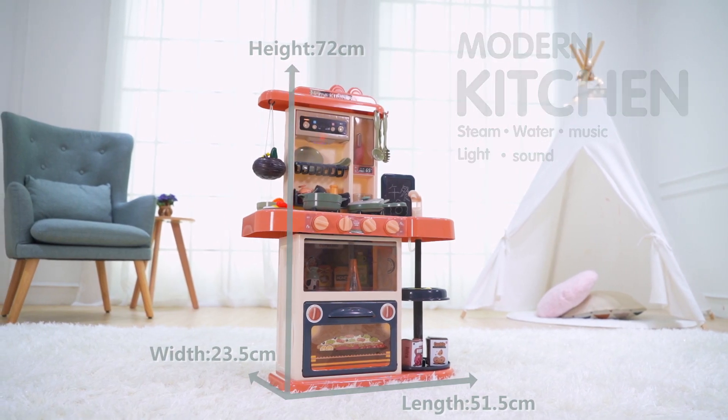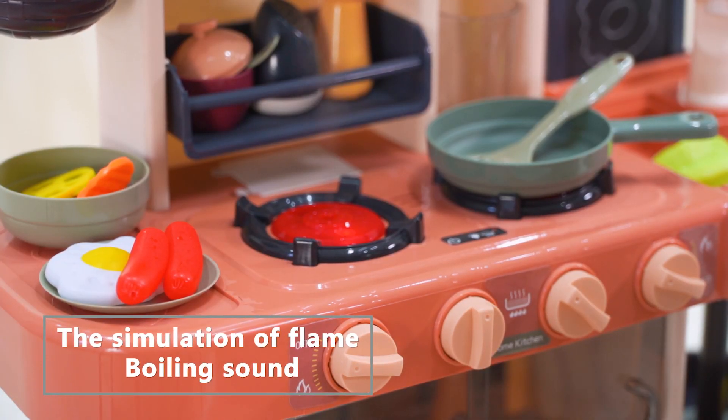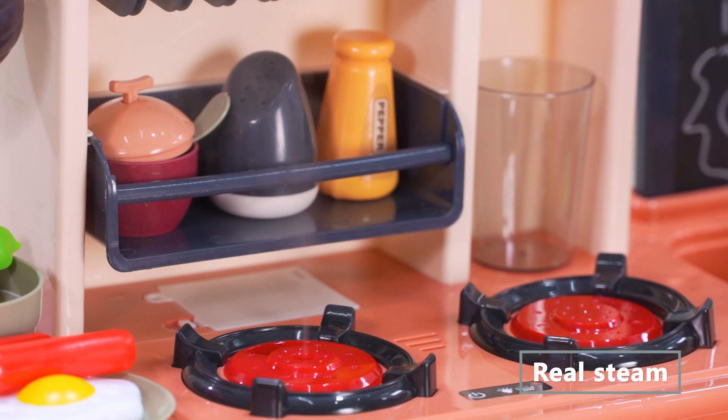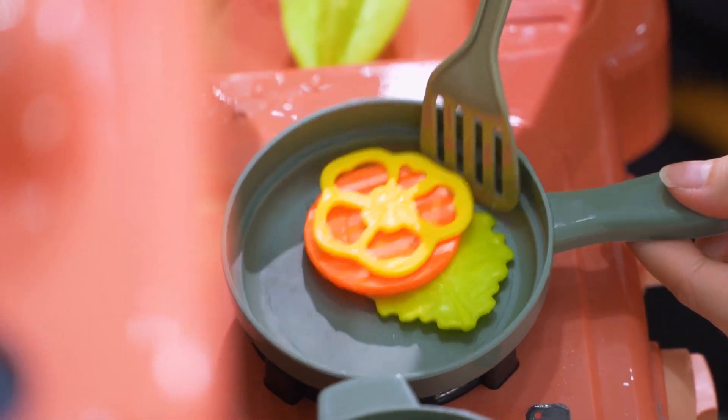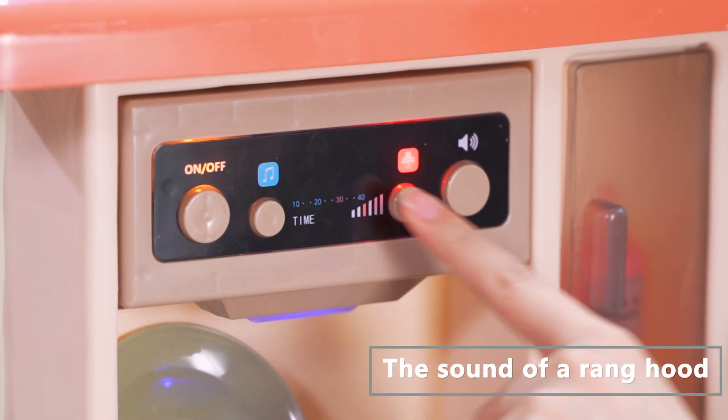Modern Steam Kitchen Set. Stimulating kitchen sound and light effect. That's amazing! Steam comes out of the pot. Restore cooking with water mist scene. Experience the pleasures of authentic cooking.